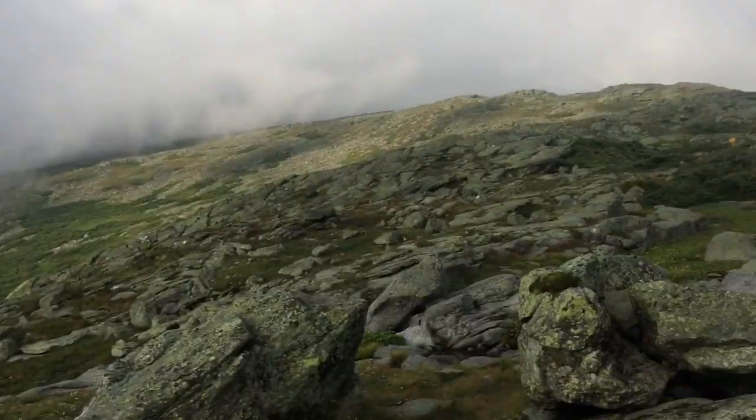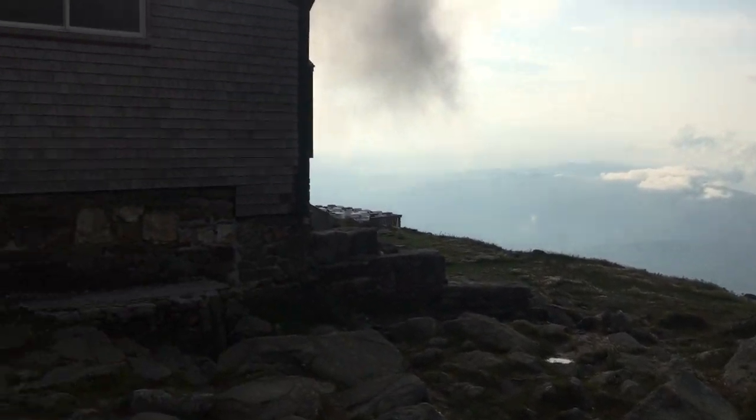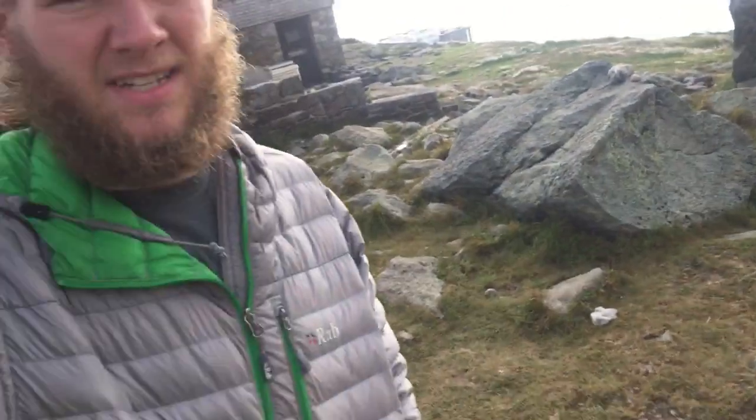Right here at the Lakes of the Clouds hut it finally cleared up a little bit and we have somewhat of a view. But we weren't able to do work-for-stay — there were already about seven other hikers signed up. So we're paying ten dollars to sleep on the floor, which is still okay since other shelters cost eight bucks. This one actually has restrooms and clean water we don't have to filter, so that's fine. Hopefully tomorrow we're going up Mount Washington.